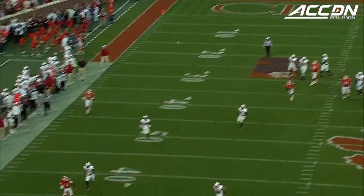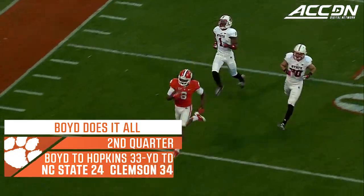Boyd with a pump fake. Hopkins wide open. Hopkins, touchdown.